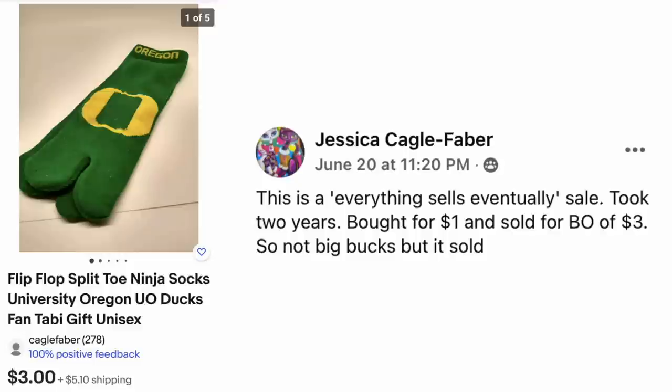Jessica Cagle Faber — this is an 'everything sells eventually' sale. It took two years, bought for a dollar, and sold for best offer of $3. Not big bucks, but it sold. The item is Fit Flop Split Toe Ninja Socks, University of Oregon Ducks — sold for $3. But you've already done the work, taken the pictures, listed it — even if it's a dud, you want to try to get something for it. Everything sells eventually, because that is true.